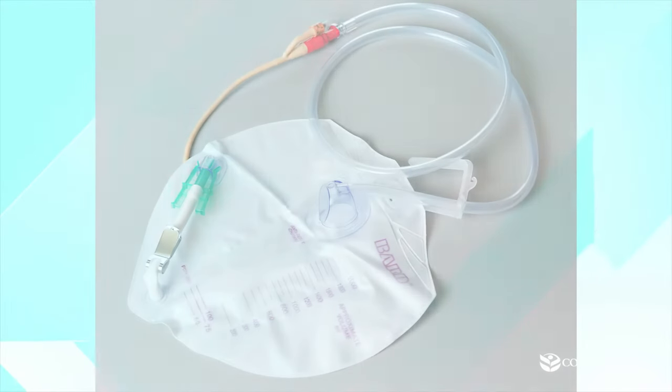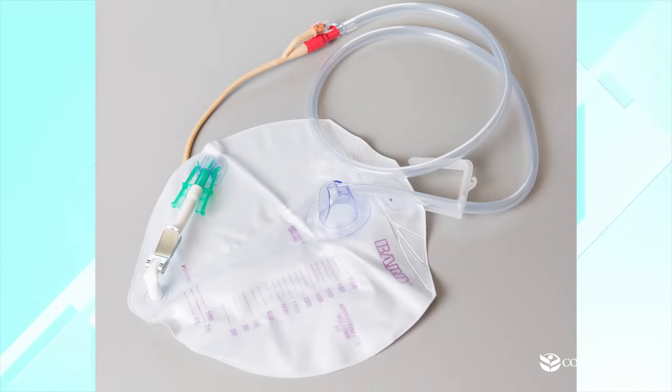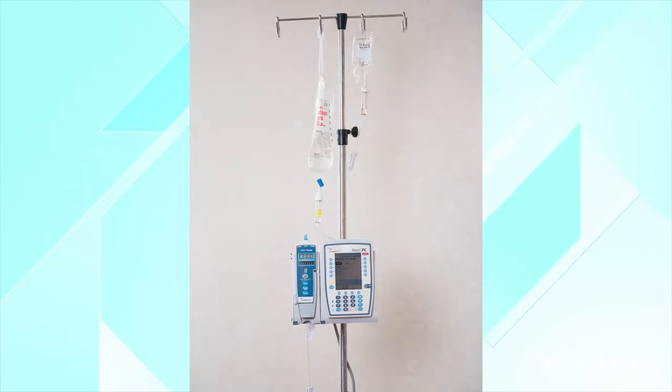Now we'll discuss equipment and some of the routines that happen on our department. People want to know what they're going to look like when they come back from surgery. The main piece of equipment you have is the Foley catheter. The urine can be any color — it can be yellow, it can be bloody, and that's okay. If you look down right away, it's going to be a blue-green color, and that's because they put a dye in your veins to make sure where they've sewn you back together inside there's no leak.